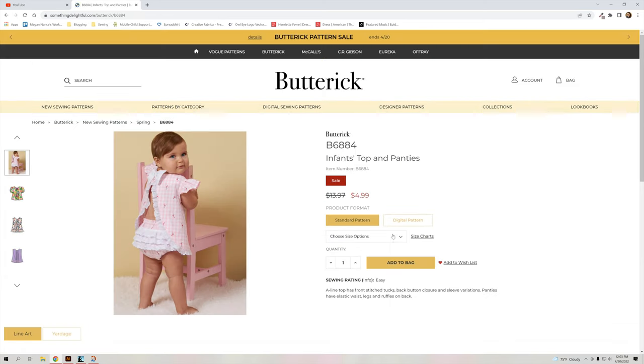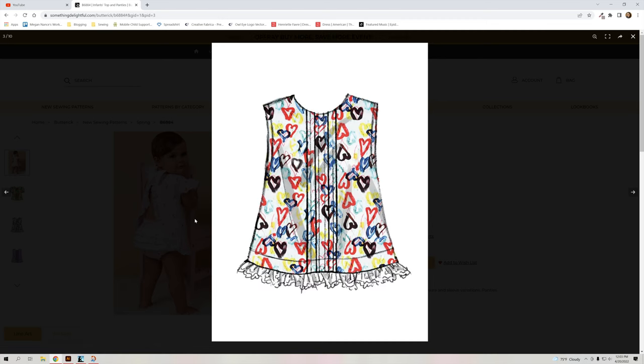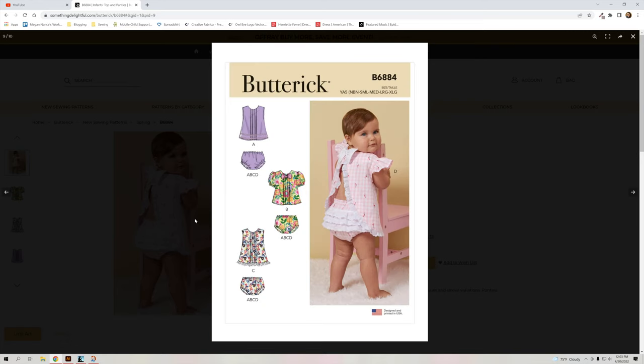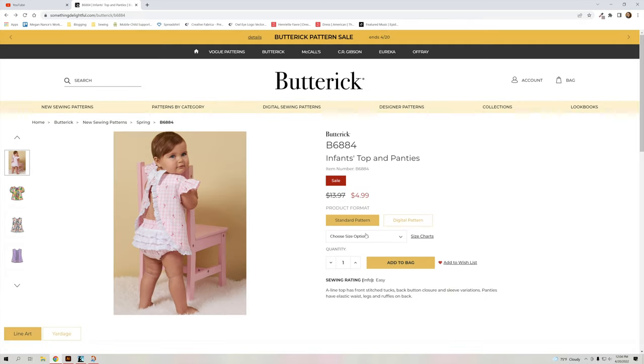The last one for this newest update is the infant top and panties or diaper cover. That shirt is so cute with all the different styling options, and I love the little ruffle butt. This is for infant sizes newborn through extra large. That is it for today — all the patterns for the new spring release. Let me know in the comments below if you liked any of these patterns. Have a great week, bye!